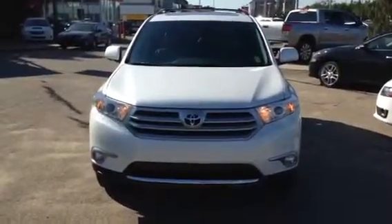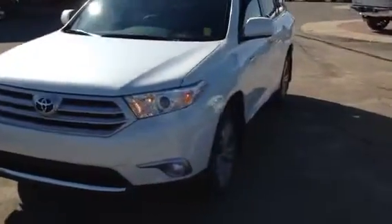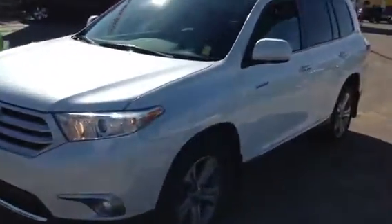Hi Brittany, my name is Mike from Titan Automotive. I wanted to thank you for your email here on the 2011 Toyota Highlander.